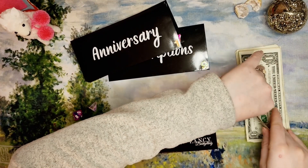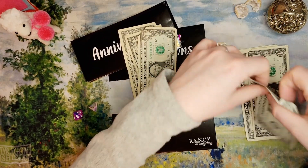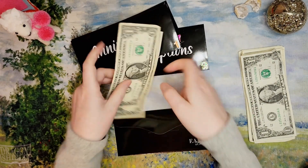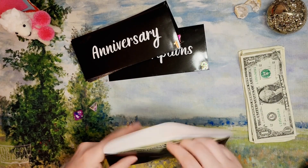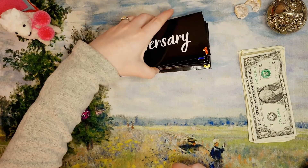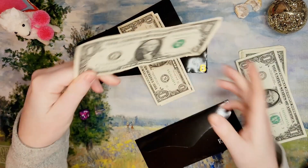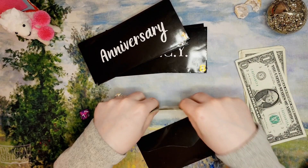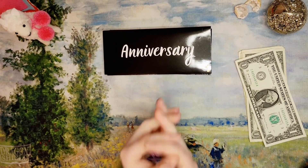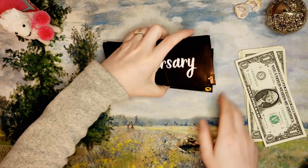Envelope eight — fancy — hasn't gotten anything yet and it's getting four dollars. This is definitely empty; I keep emptying this one anytime I want to go shopping, but that's what it's there for. Envelope seven is getting three dollars — that's tag renewal for our vehicles, which is not due until August, so I'm hoping this will be built up enough to really help out by then.